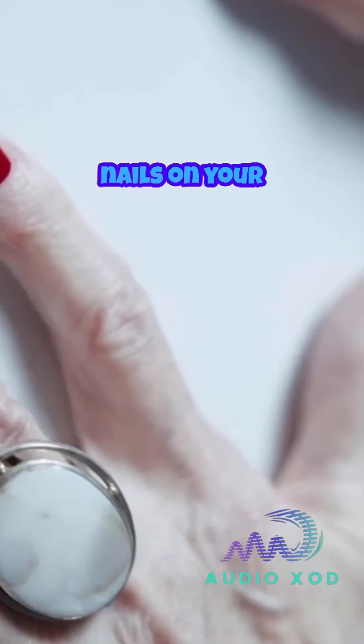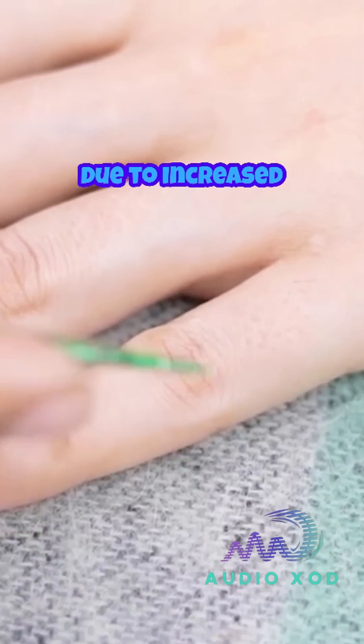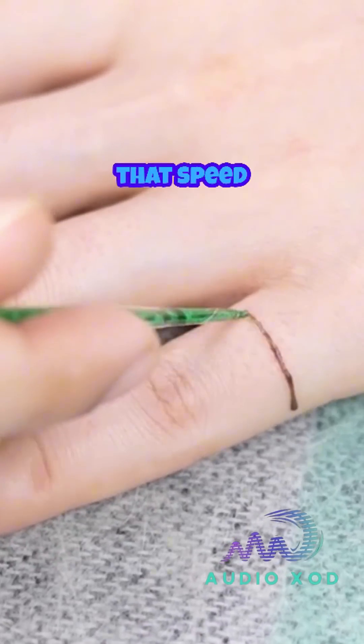Additionally, nails on your dominant hand often grow faster than the other hand, possibly due to increased use and minor injuries that speed up regeneration.